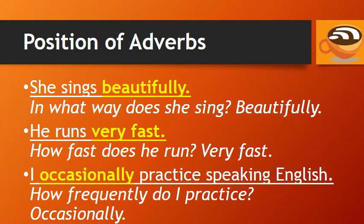For example, 'She sings beautifully.' The adverb 'beautifully' answers the question: in what way does she sing? 'He runs very fast.' The adverbs 'very fast' describe the verb run. How fast does he run? Very fast.